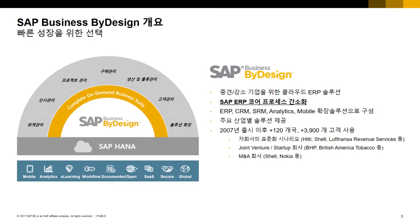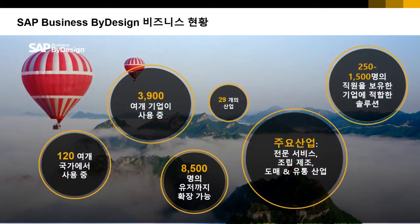3,900개가 넘는 고객사가 사용 중인 검증된 솔루션입니다. 현재 3,900여 개의 기업이 고객사이고, 29개의 산업에서 현재 사용 중입니다.